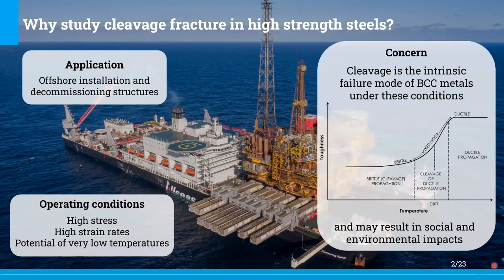This is attributed to the fact that cleavage fracture is the intrinsic failure mode of BCC metals under these conditions. BCC metals transition from ductile to brittle fracture with a reduction of temperature. For instance, when we have a structure applied in Arctic waters where surface temperatures down to minus 70 degrees Celsius are reached, high strength steels are usually in the ductile-to-brittle transition temperature range.